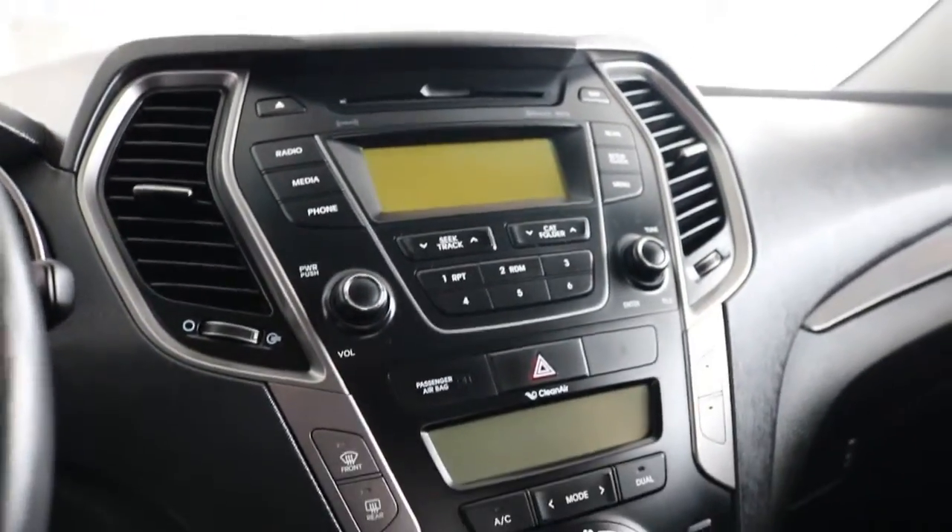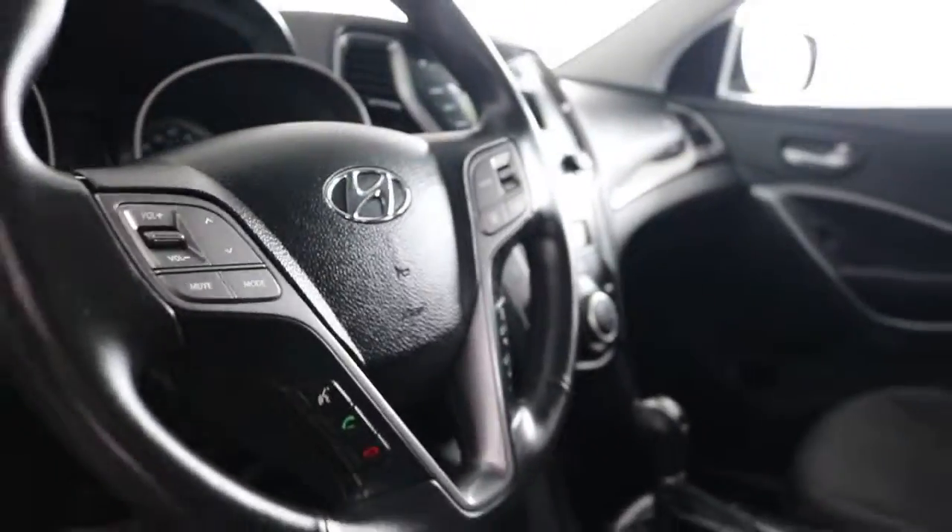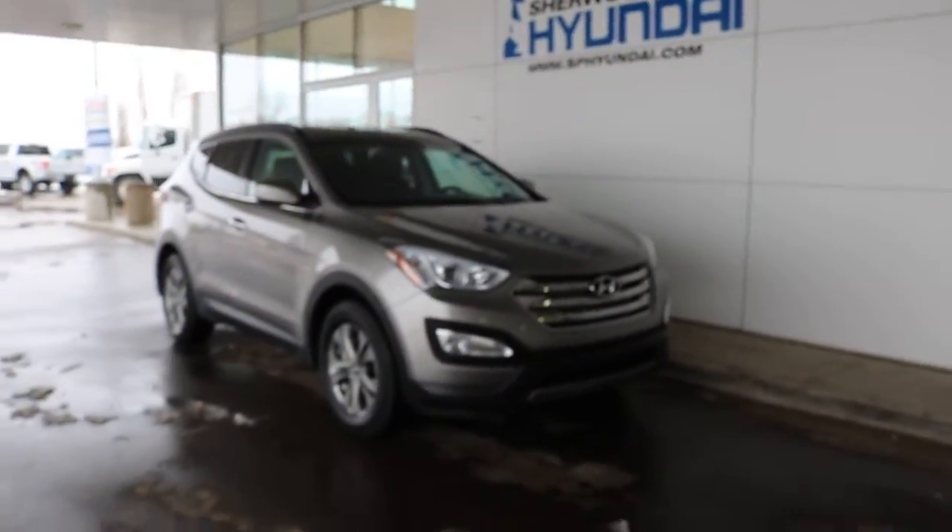Come on by to Sherwood Park and check out this unit — I'm sure you won't be disappointed. Our sales staff are very knowledgeable, friendly, and here to help. Thanks for watching, and until next time!